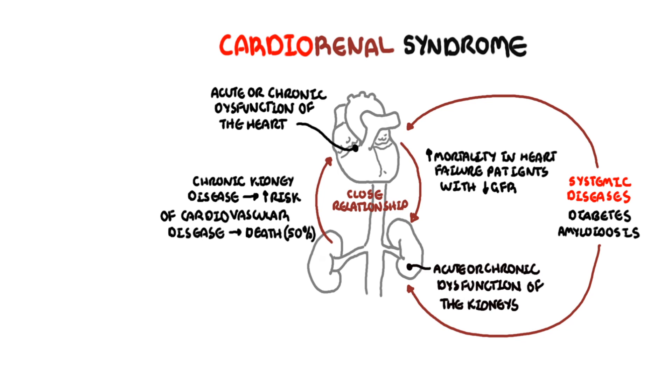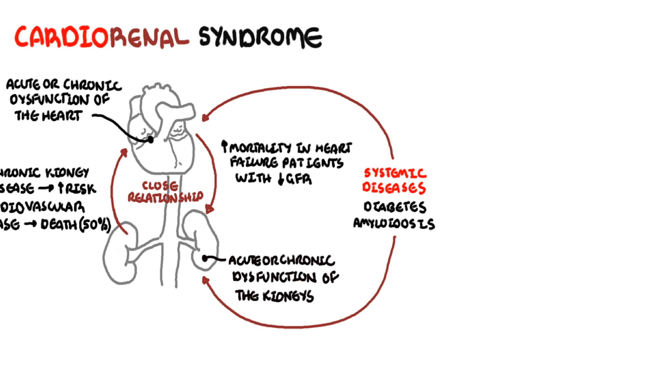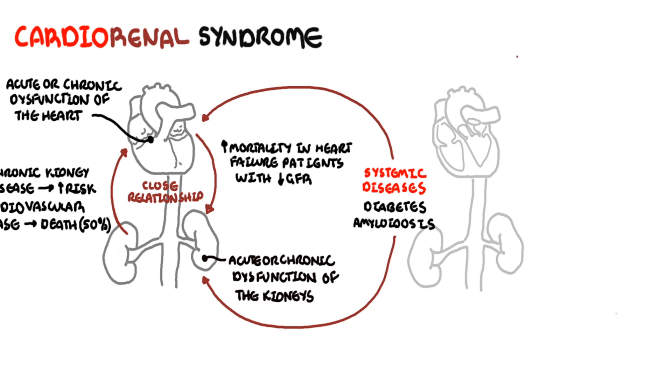Given the complex nature and association between the heart and the kidneys, a group of experts categorized the different interactions between the heart and kidneys into five types. These are the five types of Cardio-Renal Syndrome.